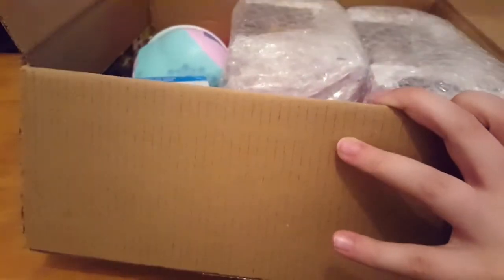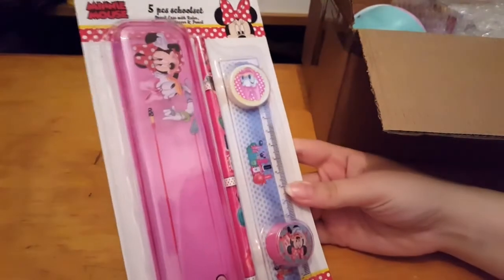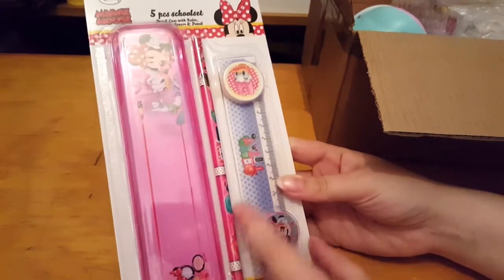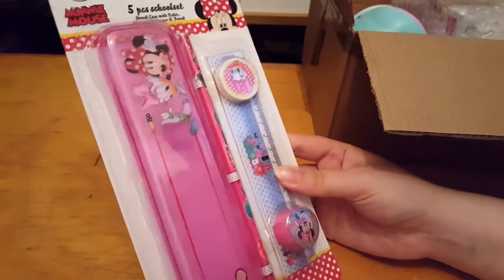I'm so excited to share what I got with you. It was really well packaged — I've never seen packaging so well done before. I'm going to save the pops till last just to tease you, but this is the first thing I got which I thought was really cute. It's a five-piece school set with a rubber, sharpener, pencil, and a little case — it's a Minnie Mouse one.